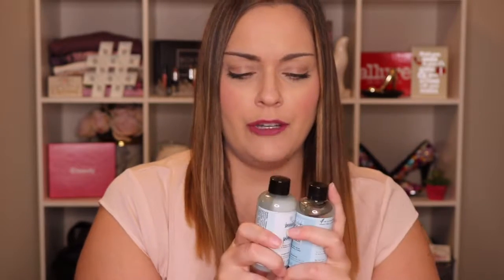So these two kind of go together. This is the Love, Beauty and Planet Coconut Water and Mimosa Flower Shampoo and Conditioner. I think I actually got these in another Target Beauty Box. Anyways, they smell actually really good. I don't like it super coconutty, but I think it's probably the Mimosa Flower that makes it smell a little less coconutty.